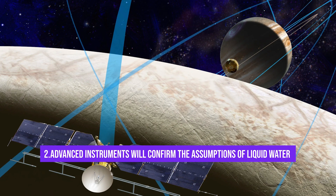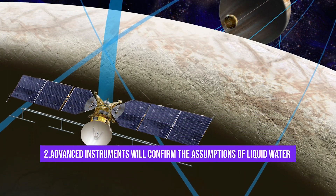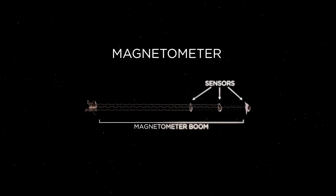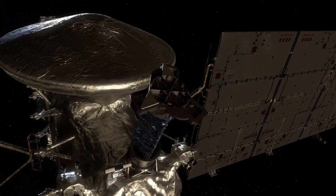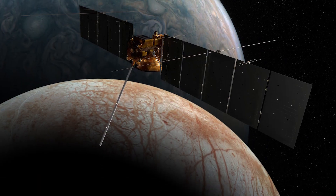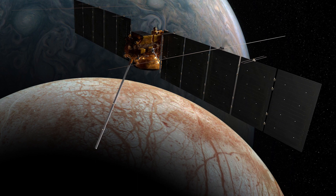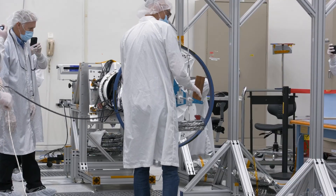Fact number 2: Clipper's advanced scientific instruments will confirm if the assumptions of liquid water are correct. A scientific instrument named magnetometer will confirm the existence of Europa's ocean while also measuring its depth and salinity. This scientific device will also gauge the thickness of Europa's icy shell. The magnetometer will also dive into Europa's ionized atmosphere, getting a sneak peek into the mesmerizing interactions it has with Jupiter's atmosphere.